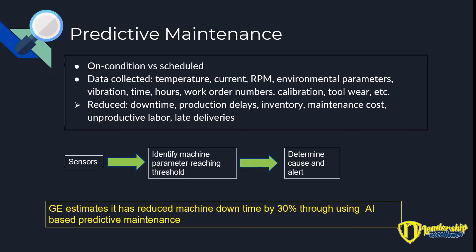These are things that can really be helped by predictive maintenance, and predictive maintenance is probably the most important AI application in manufacturing right now. So how does it work? You have sensors — the sensors with the AI program identify machine parameters reaching a threshold, then tell you what the cause is and give you an alert. General Electric has estimated it reduced machine downtime by 30% using AI-based predictive maintenance. Pretty powerful.